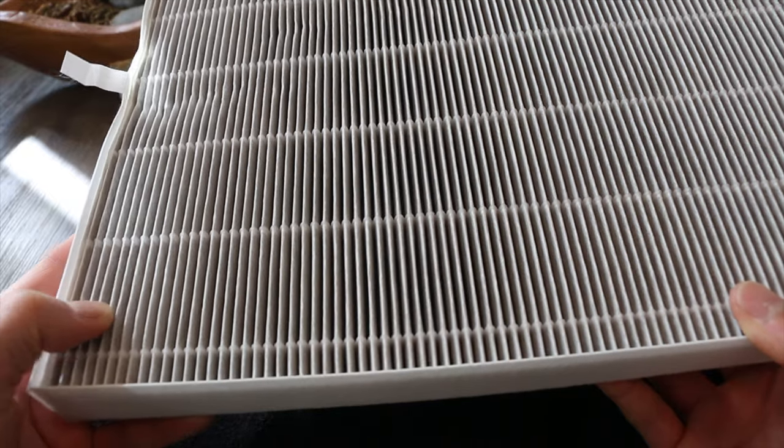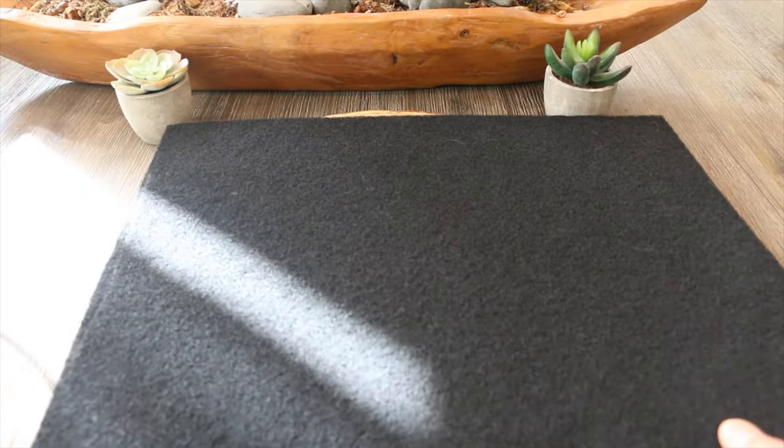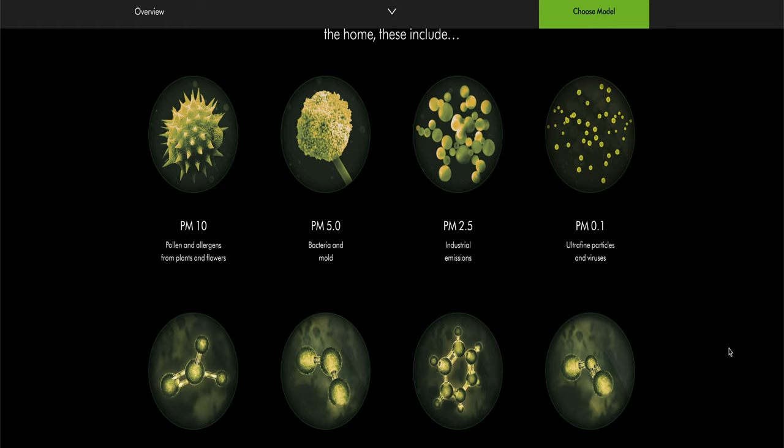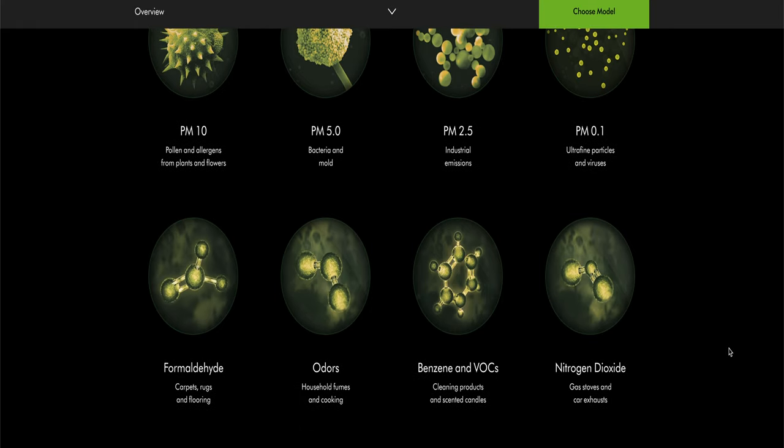Before we dive into how good the air purifier is, let me quickly talk about air purifiers and what makes the Dyson so expensive — bloody because it's British and that's where the company is from. When you're looking for an air filter, there are two things you need to make sure it has: a HEPA filter as well as a carbon filter. The HEPA filters filter all particles such as allergens, mold, bacteria, viruses, pet dander, and even dust mites.